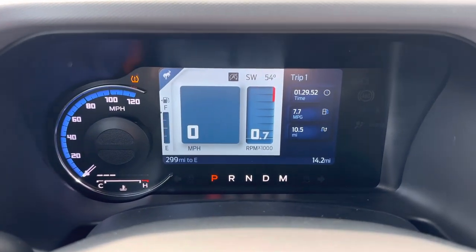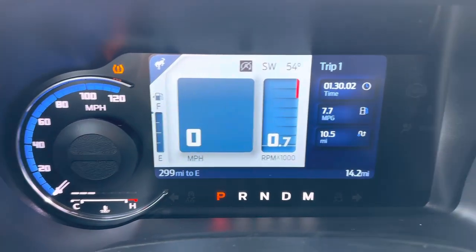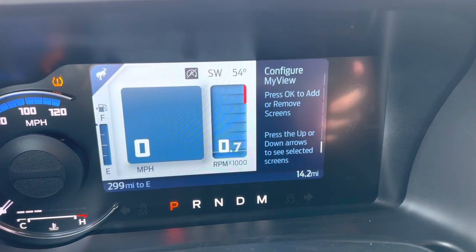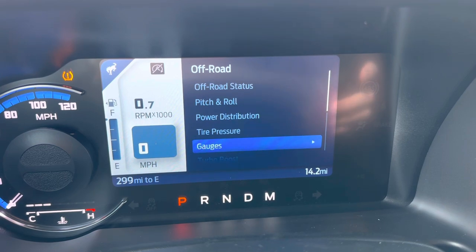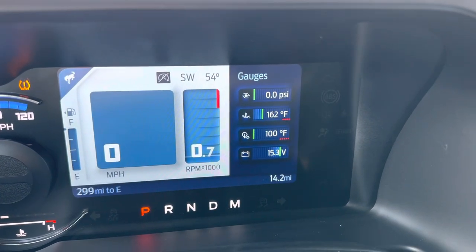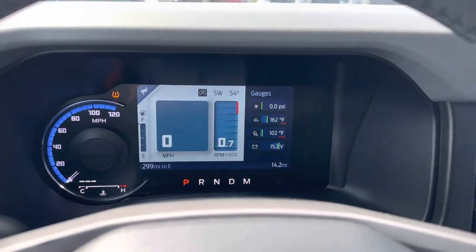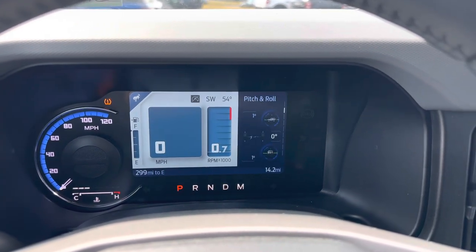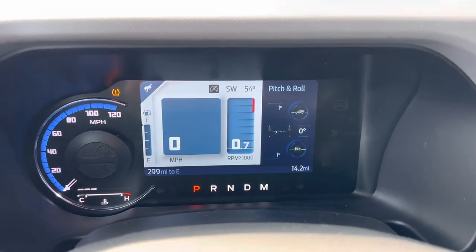Over here is your gauge cluster. You have an analog speedometer to the left, and then a center screen which can display a digital tachometer and speedometer. Your fuel gauge is on the left, and on the right-hand side you can use it as a trip computer or fuel economy gauge, with other options to change. Going into the off-road gauges option gives you your boost gauge, engine temperature, transmission temperature, and battery voltage — so you can configure it to your liking with some nice factory presets. The pitch and roll display is interesting as well — it can tell you exactly what degree your steering wheel is turned, which is really important if you're going to take the vehicle off-road.